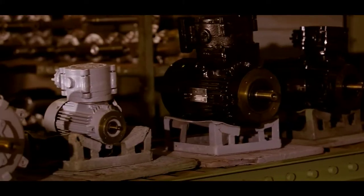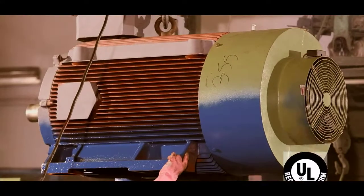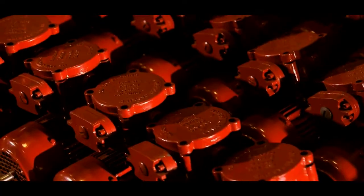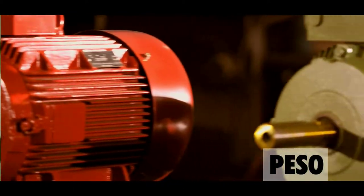Hindustan Motors has gained ISO 9001 quality certification from Underwriters Laboratory USA. Every motor has a prestigious ISI and CE mark. Also, the flame-proof motors are certified by CMRI Dhanbad, BIS, and PESO.